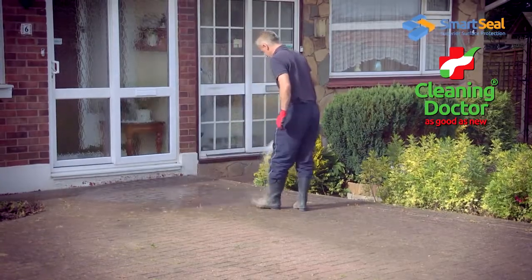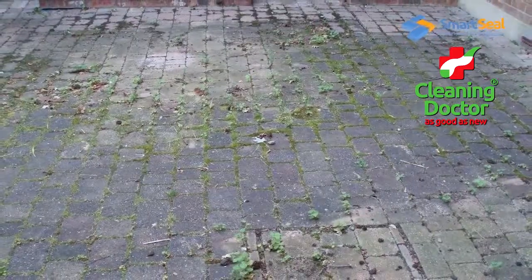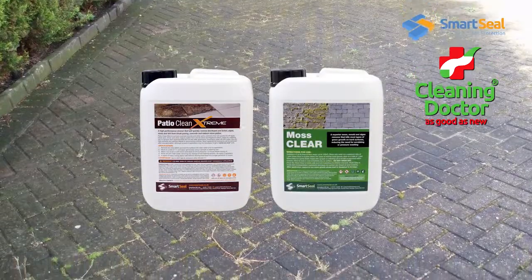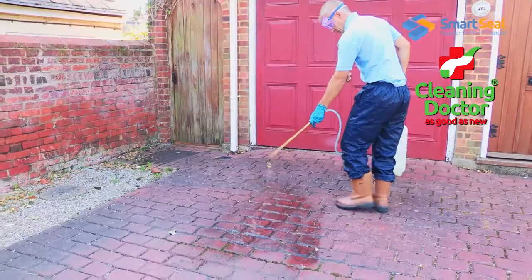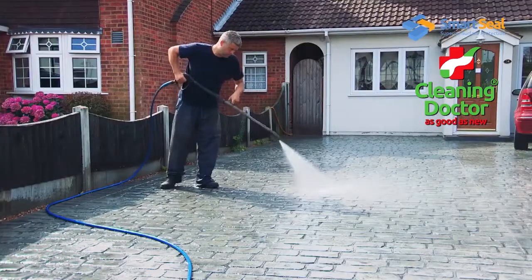The technical process varies according to the surface. If weeds or moss are growing, a cleaner or algae killer should be applied. In the case of oil stains, a treatment with oil remover would be recommended before the cleaning process can begin.